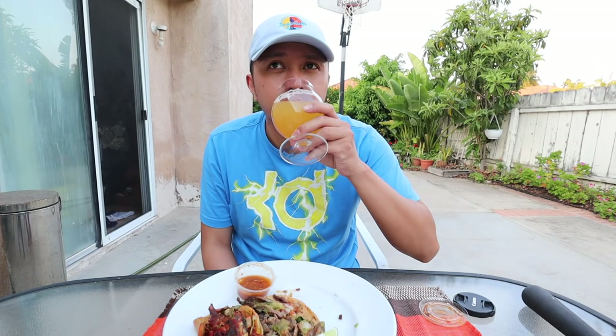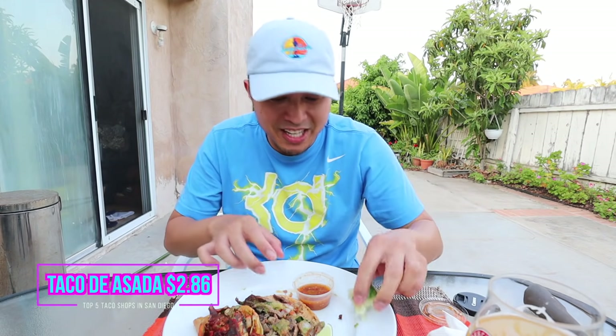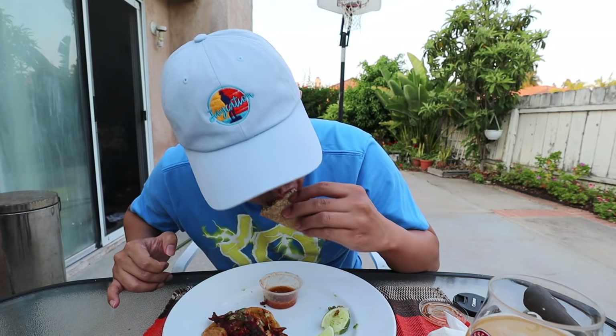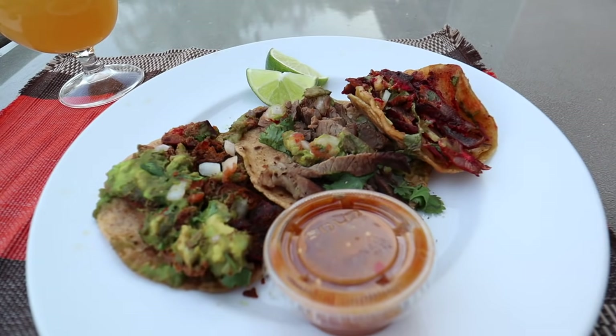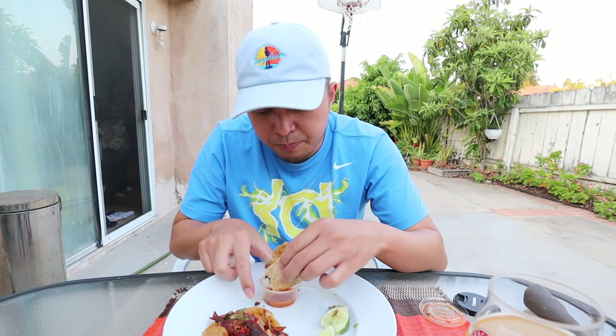I'm having a Juice Stand hazy IPA from Alesmith. Next up, the carne asada — sprinkle that lime on it. I love the carne asada meat here, it's top of the line, but I would go with the adobada — that's the best one. The size of the tacos are about normal — not too big, not too small — and they pack it in with the meat. It's just perfect. The price range is on point, about $2.75 per taco.